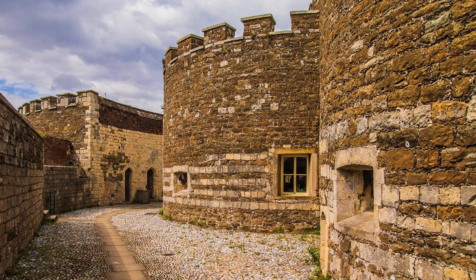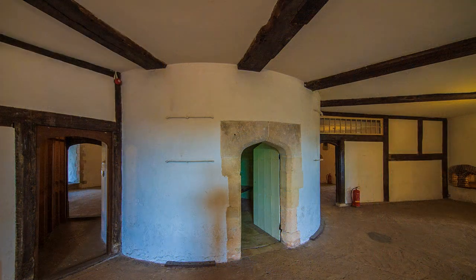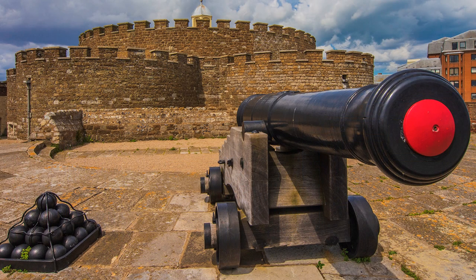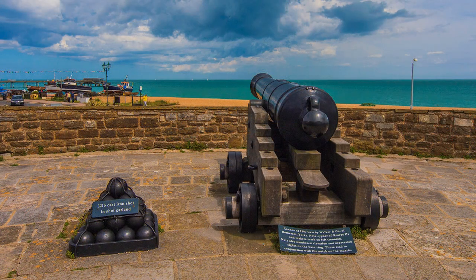Deal Castle in Kent is an architectural godsend for photographers. Built to the orders of Henry VIII, its overall shape resembles the Tudor Rose, but its structure has more to do with defences than some romantic notion. Its unique multi-lobed design provided firing power for 140 guns arranged in five tiers. Photographers will no doubt make good compositional use of a replica gun aimed at the beach.